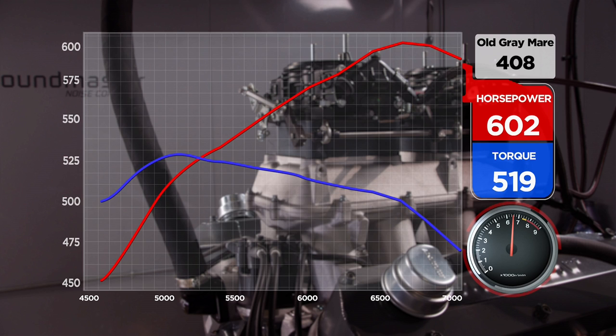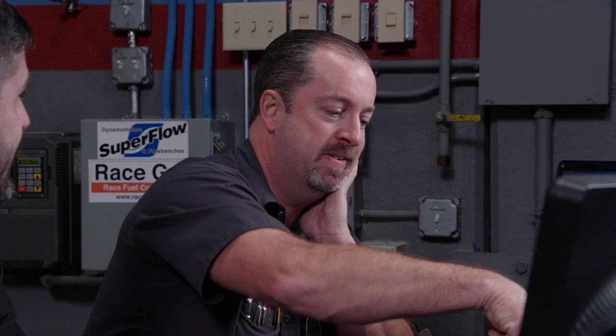Clean run. Not bad — and that's not even re-jetted or anything like that. 602 horsepower at 6,600 RPM. 519 pound-feet of torque at 5,100 RPM. And guess where it's going? In that test sled, and it's going to be so much more drivable.